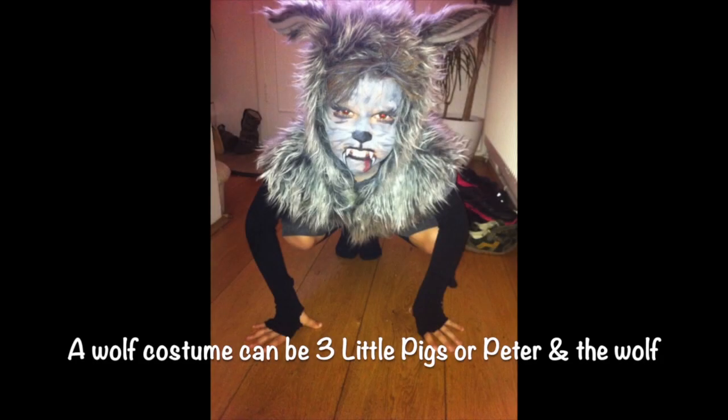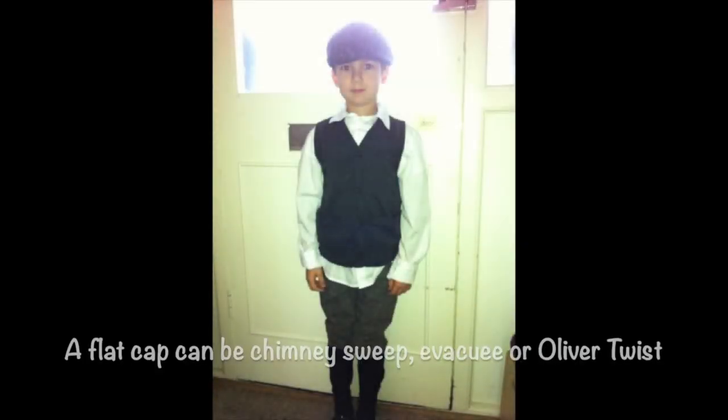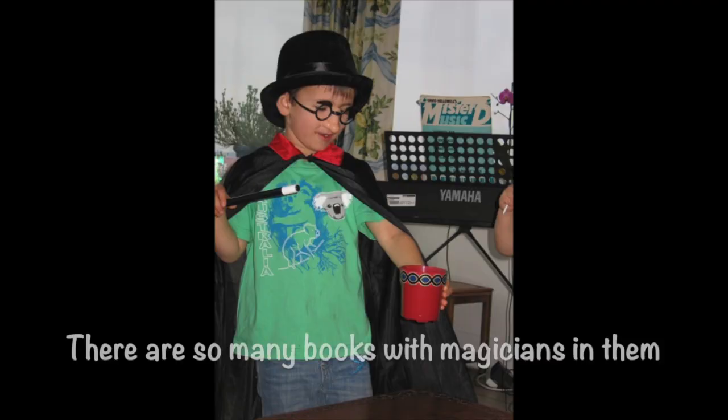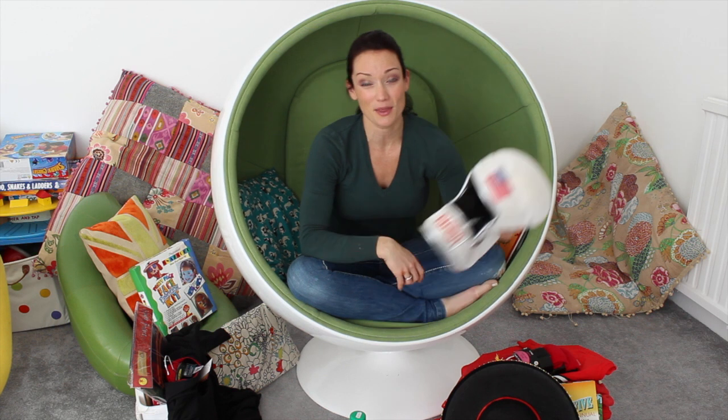We've got books with knights in, we've got the Peter Pan book and a Peter Pan costume, we have a lion costume. I know girls that have cat costumes - go and find a book with a cat in it, there's loads. Rocco's been a Zorro before - that was a nice simple one because we've got a lot of swords in our house. You can go for the face paint option or a face mask. You can find a book to go with everything.